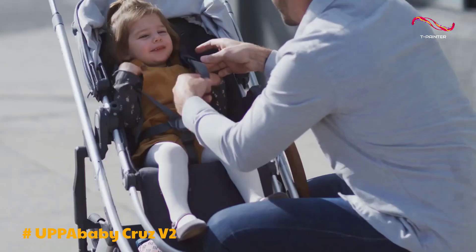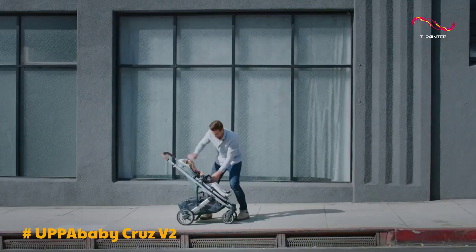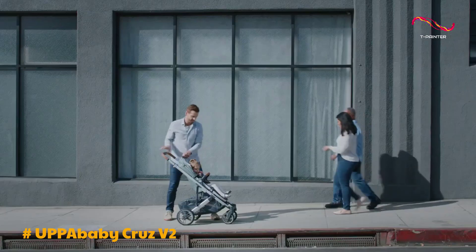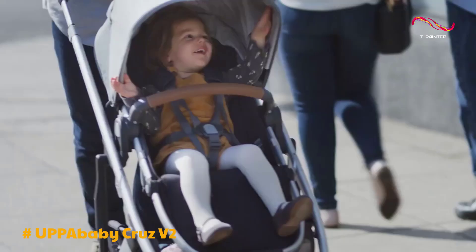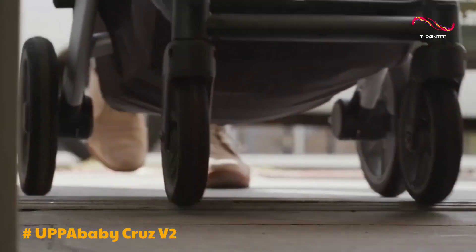The stroller's maneuverability is a significant selling point, making it a breeze to handle in various environments. The new suspension system, rubber tires, and locking front wheels allow for smooth navigation over different surfaces. Whether you're strolling on city streets or tackling rougher terrains, this stroller can handle it with ease.